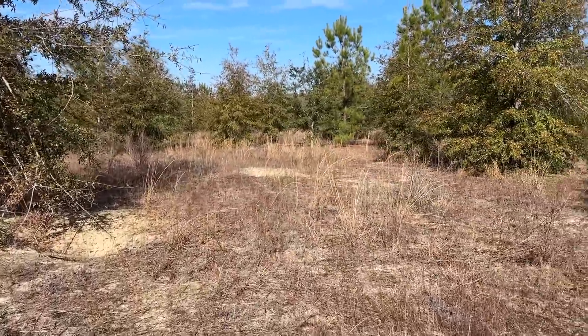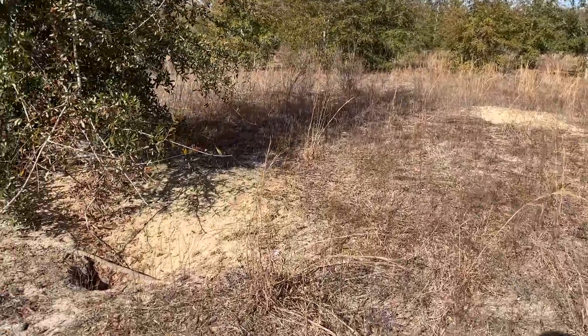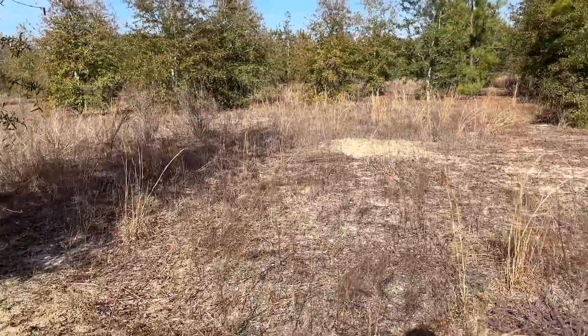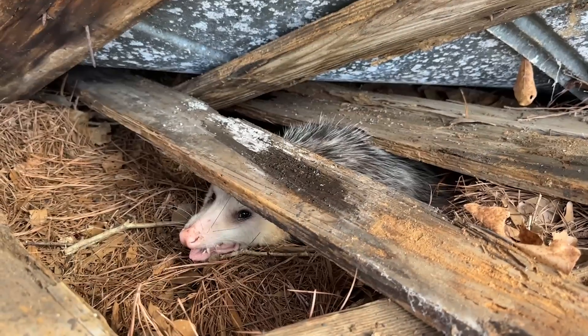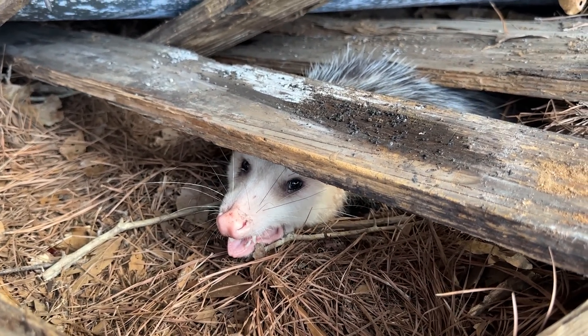It's like 11am and we still have not seen a snake. Really nice habitat, lots of tortoise burrows, not many snakes yet. We just flipped a possum — only finding of the day so far.